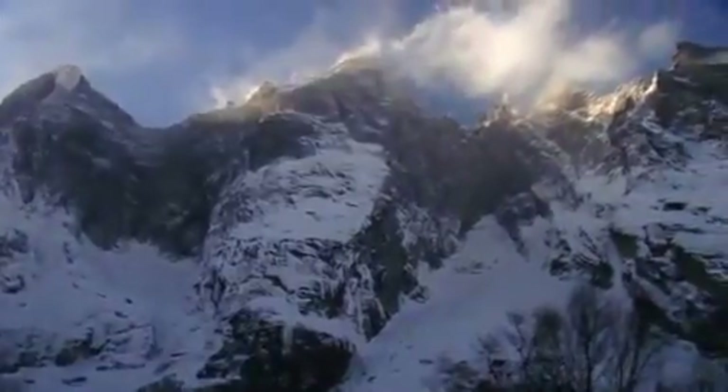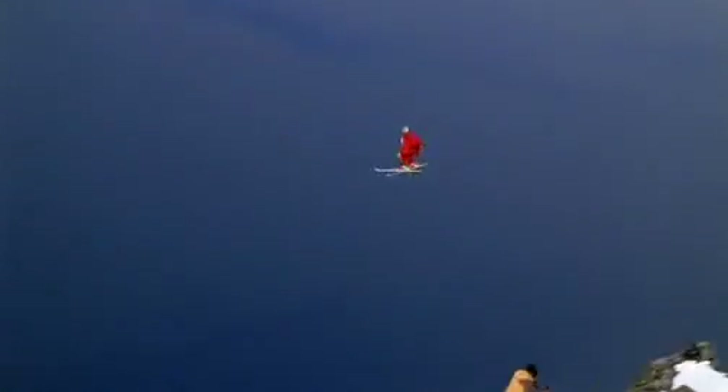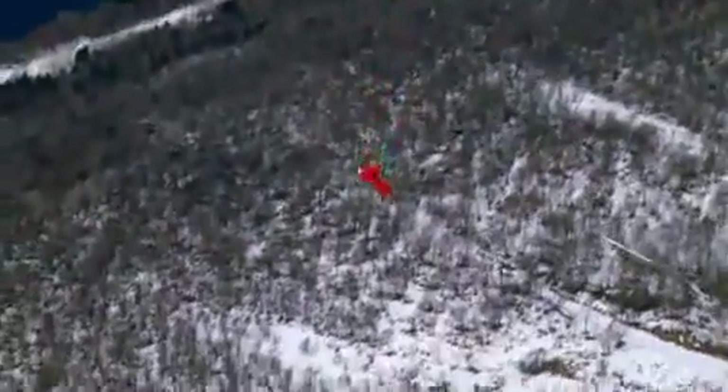We came here to Norway to jump off some of the biggest cliffs in the world. In the past we've always done ski base jumps, kept our skis on, and done really short delays. What we've always wanted to do is go off a terminal cliff — terminal meaning you reach terminal velocity. So go off the cliff, do some flips, rip your skis off, and then fly away in a wingsuit.